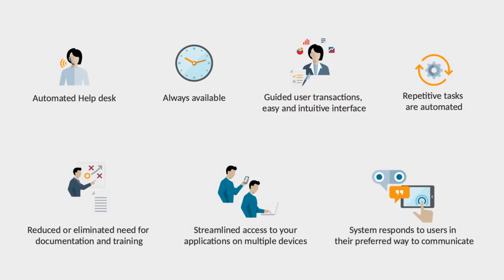You can refine and customize chatbots to meet your organization's needs. Chatbots are always available and can provide an automated help desk. The guided user transactions offer an easy and intuitive interface, providing streamlined access to your applications on multiple devices.